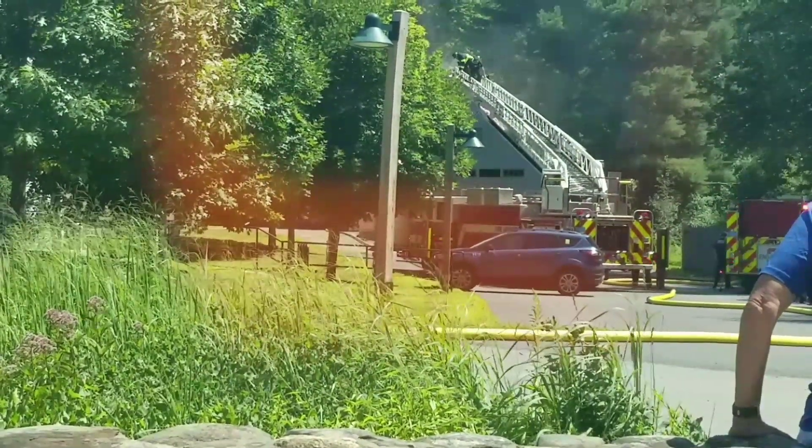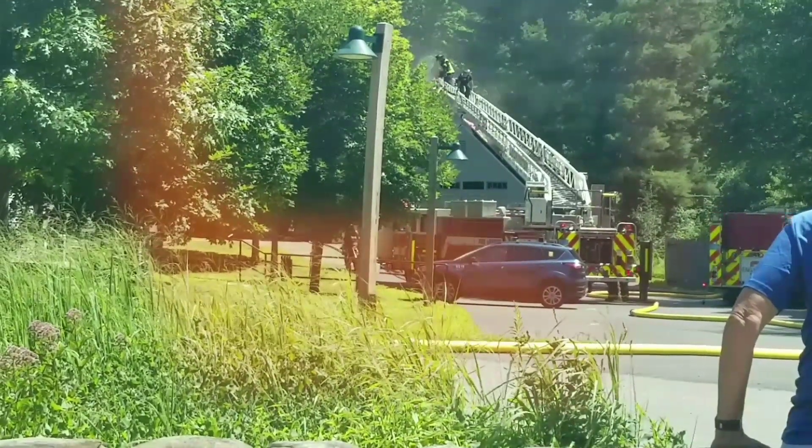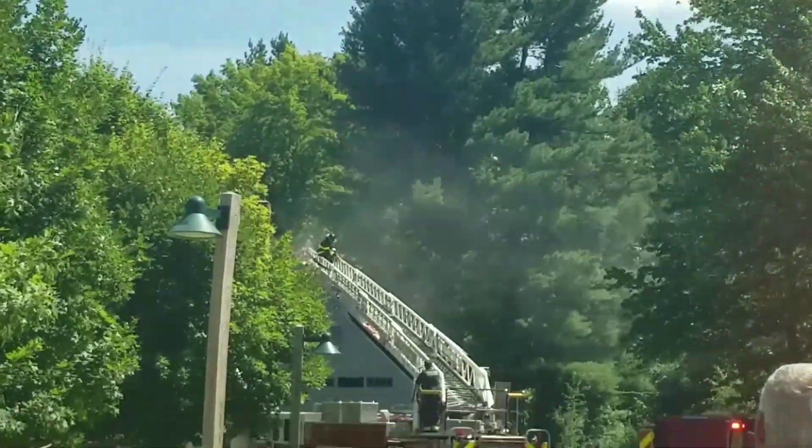Engine 3, Engine 2 — charge at 4-inch. They got it.